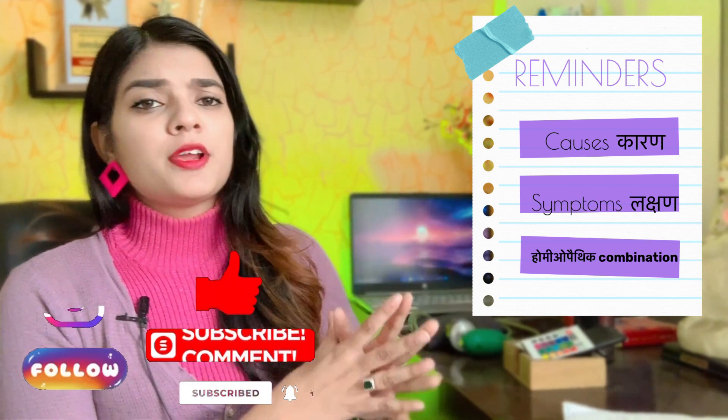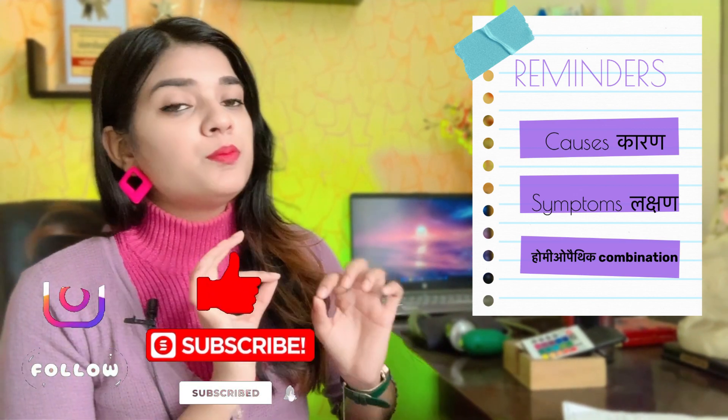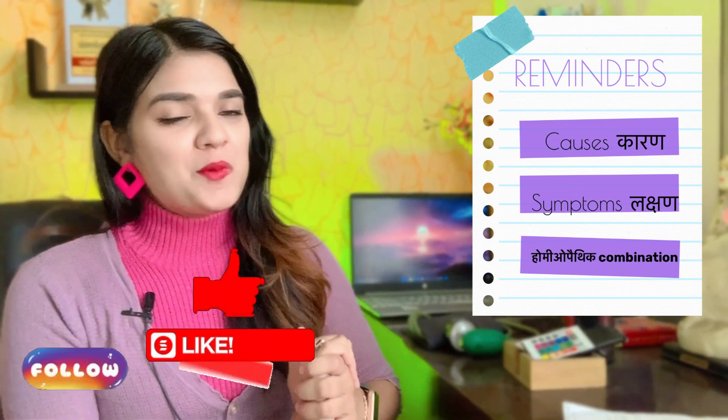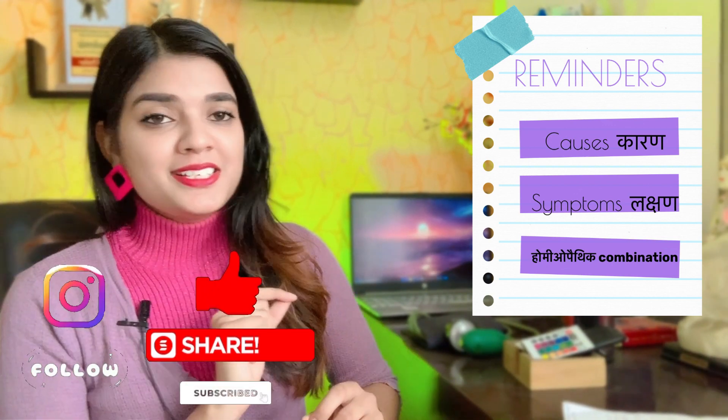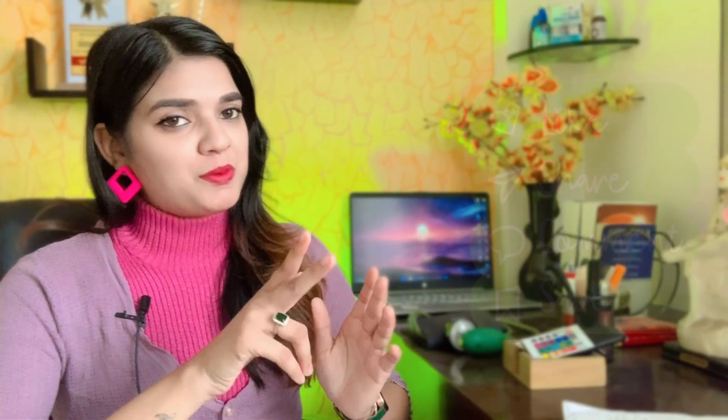You need to see all the symptoms. We will know all the details in this video, including the combination. This is very informative. If you are new to this channel, please subscribe, hit the like button, and press the notification bell so that new videos reach you.